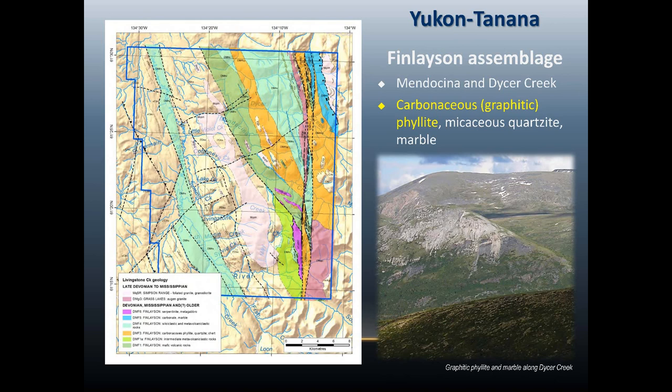Other important units in the Finneson assemblage are the graphitic carbonaceous phyllites and their association with marble. In this photo, the black phyllite occupies the lower slope, overlaid by a marble, with the Cretaceous granite in the background. The exposure of graphitic rocks is shown in darker orange in this area. When we did the V10 survey, graphitic lithology lit up as a very good conductor.